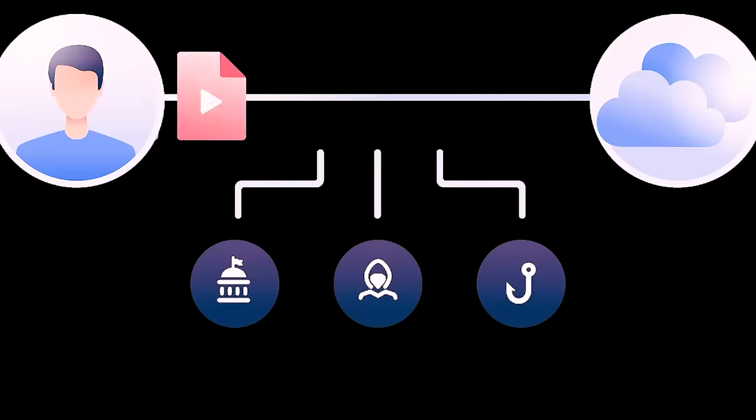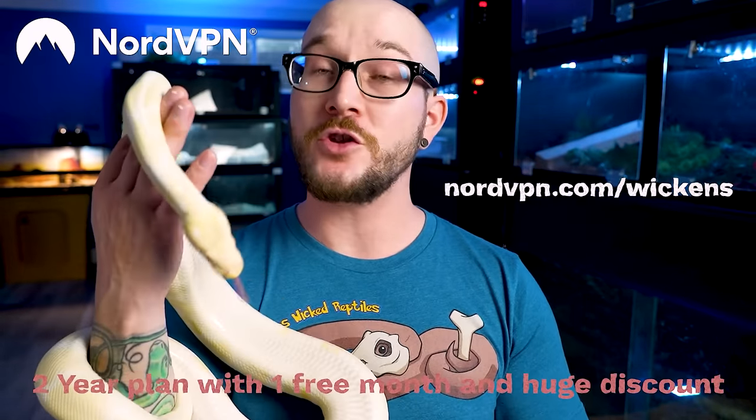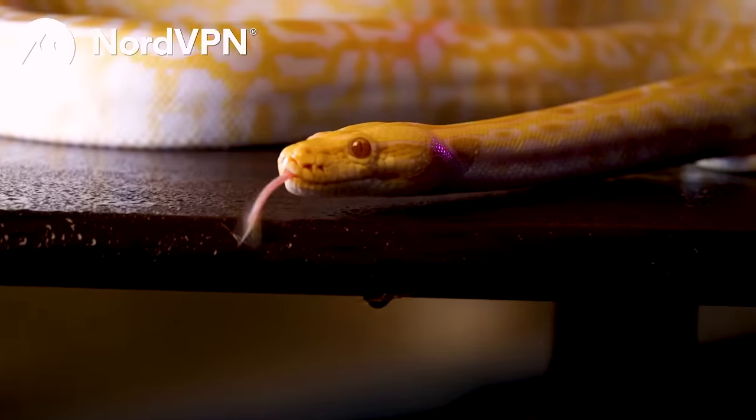NordVPN is a virtual private network that secures and encrypts all of your data and internet traffic, and then this traffic is routed through a remote server. Basically, if you don't want to be snooped on, NordVPN is the right service for you. You can also change your virtual location — if your favorite show is on Netflix only in the UK, just change your location and pretend you're in London. My internet company was trying to throttle my internet speeds, but with NordVPN they can't do that anymore. Right now, if you use the link below, you get a two-year plan for a ridiculously discounted price.